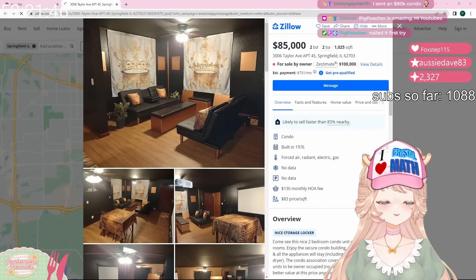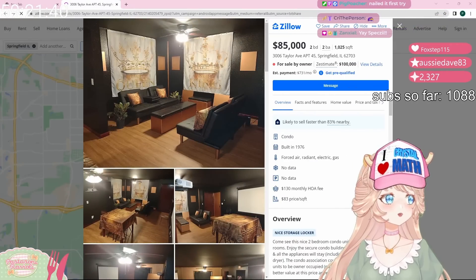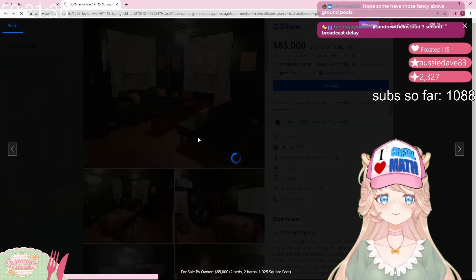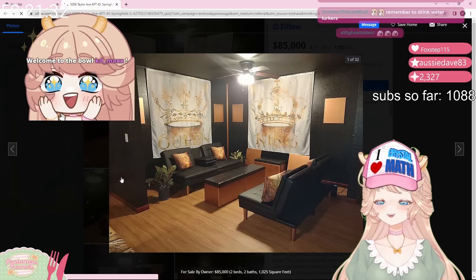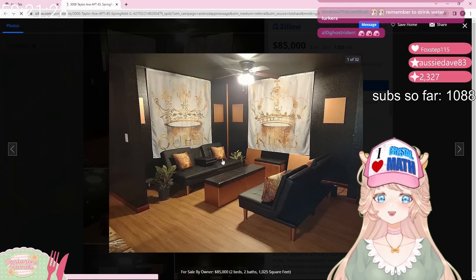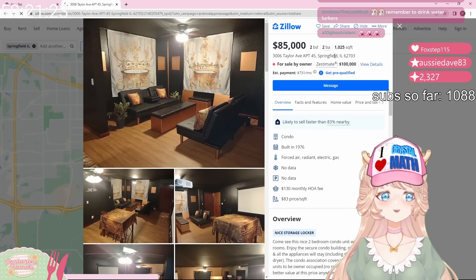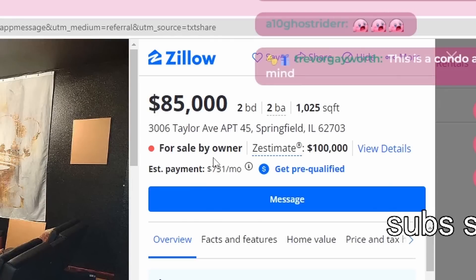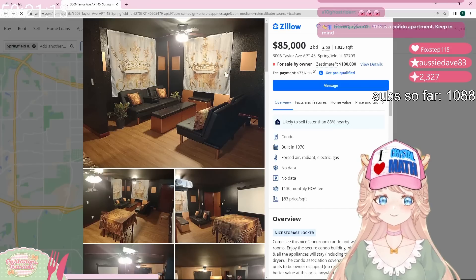This is the first home sent by Trevor. It's for the king and queens — they've got a throne, like a single chair for the king, and then the queen is over here with a big ol' futon. This is in Springfield, Illinois. It's $85,000, two bedroom, two bath. That's not bad — it's a condo. Everything is over a million here for like an apartment.